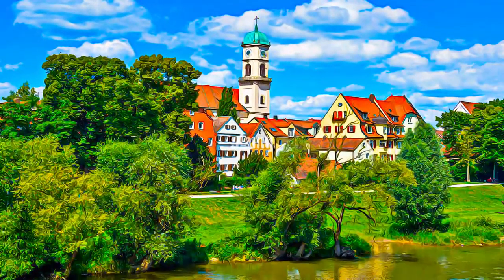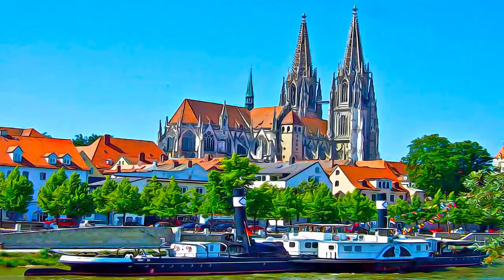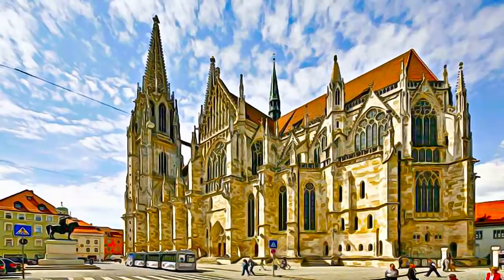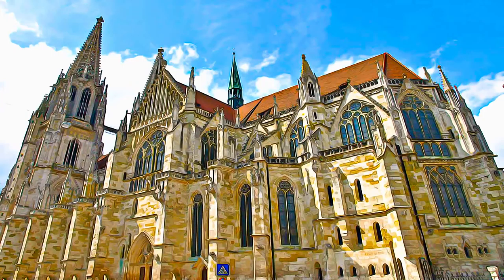Regensburg's 11th to 13th century architecture, including the market, city hall, and cathedral, still defines the character of the town, marked by tall buildings, dark and narrow lanes, and strong fortifications.